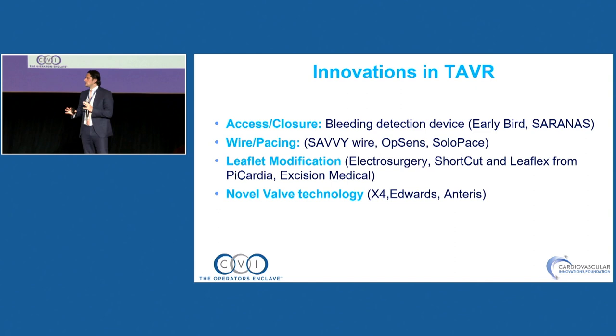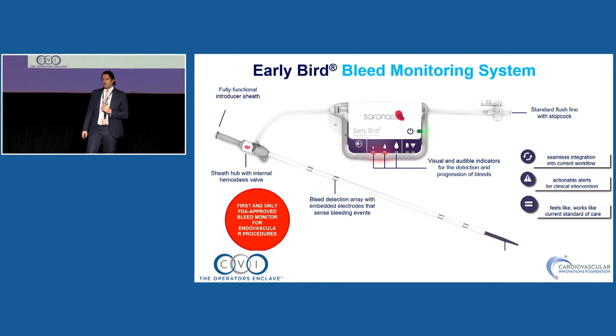I was asked to talk briefly about the landscape of TAVR innovation, and I had to pick a couple of great innovations. There's so many — it's a booming field. We're going to touch a little bit on each of them. I approach this by taking the TAVR procedure and going through each step: access, closure, wire, pacing, leaflet modification — which I think is a huge theme — and novel valve technology.